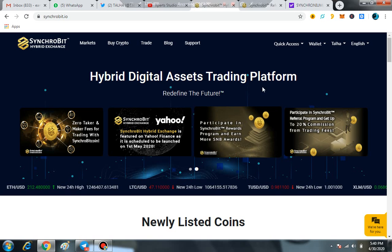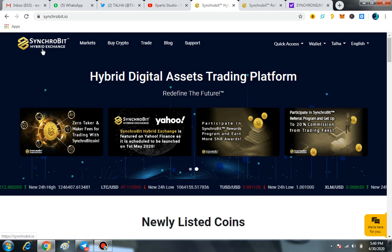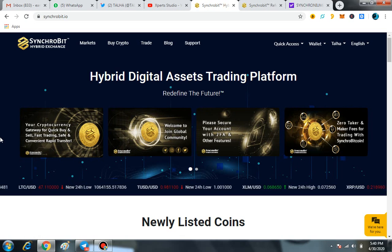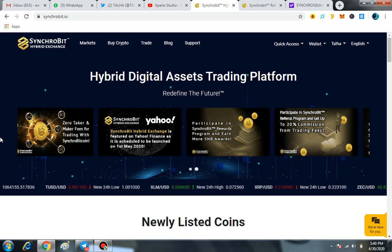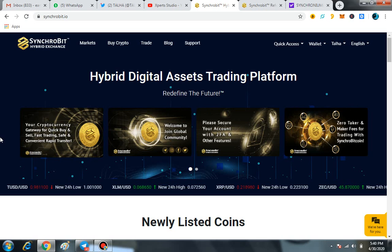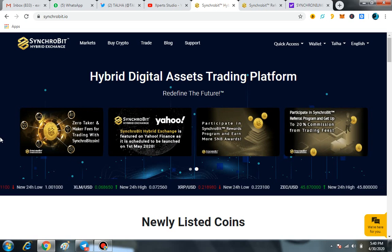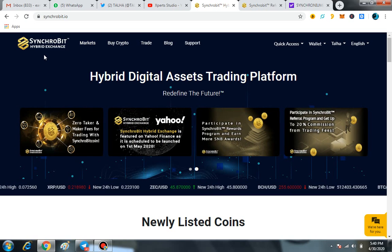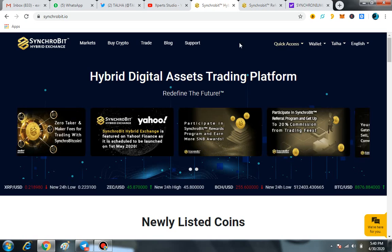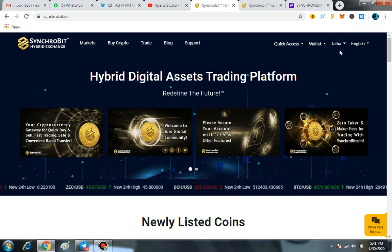Now I'll show you the main exchange. You can come to Synchrobit Hybrid Exchange and it is entirely easy to sign up. I'll also tell you how to complete your Know Your Customer (KYC) to take advantage of all the features. First, you have to sign up — just enter your email address, your password and confirm password. Synchrobit will send a confirmation email, and once confirmed, you'll be able to log into your account.